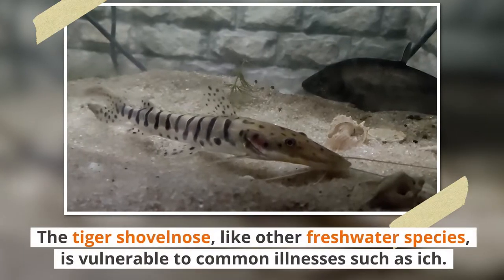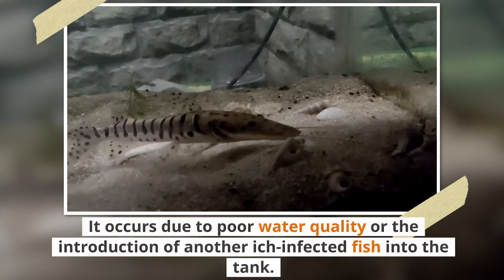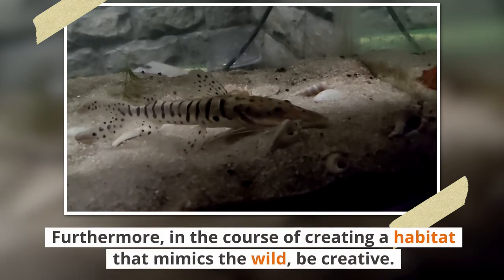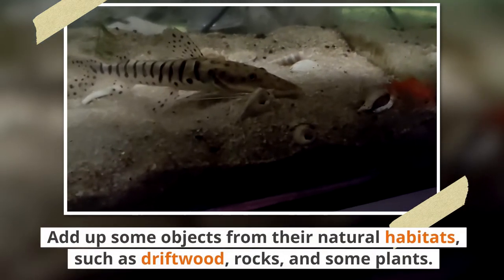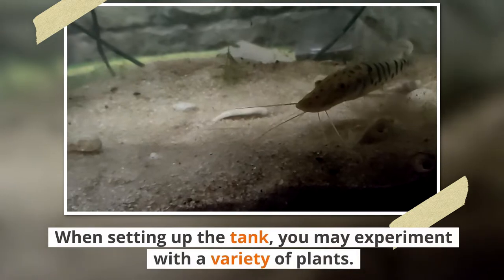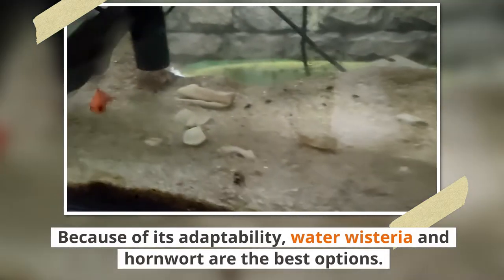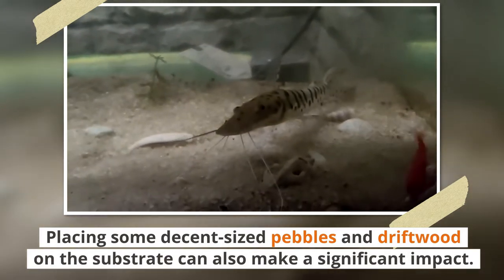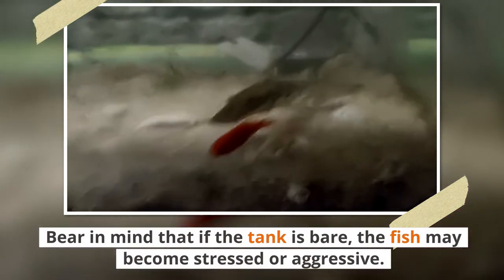The tiger shovelnose, like other freshwater species, is vulnerable to common illnesses such as ich. It occurs due to poor water quality or the introduction of another ich-infected fish into the tank. Good water quality decreases stress and provides more nutritious conditions for your fish. In the course of creating a habitat that mimics the wild, be creative — add objects from their natural habitat such as driftwood, rocks, and plants. You may experiment with a variety of plants; water wisteria and hornwort are the best options due to their adaptability. Placing decent-sized pebbles and driftwood on the substrate can also make a significant impact. Bear in mind that if the tank is bare, the fish may become stressed or aggressive.